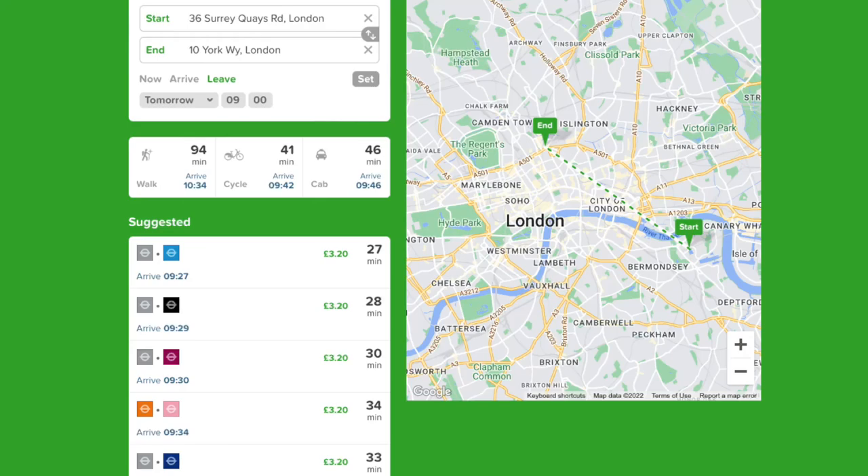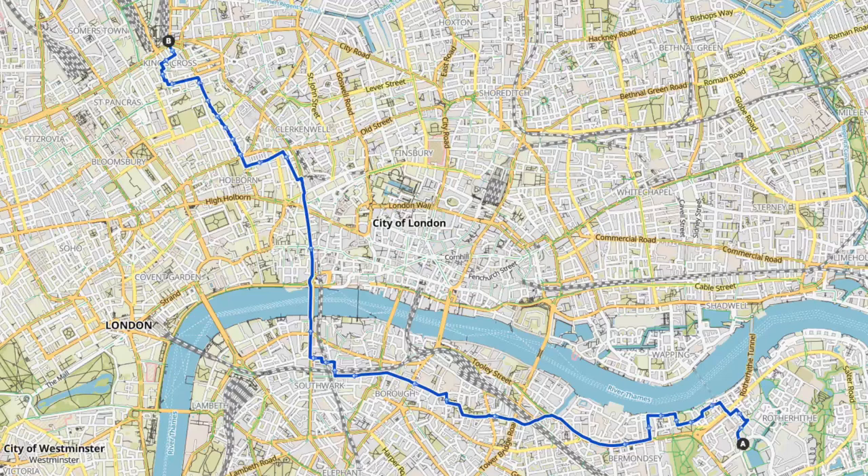By public transport the same journey takes around half an hour, although it does require a change of tube, so cycling is definitely competitive.